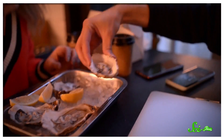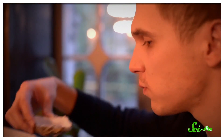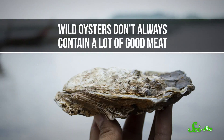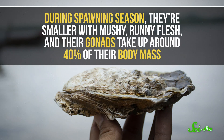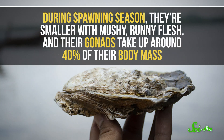Catfish isn't the only seafood we're interested in improving, though. Another example is oysters. Oysters aren't as widely consumed as catfish, but people do love slurping them down, and the demand for them is growing. The problem is wild oysters don't always contain a lot of good meat. During spawning season, they're smaller with mushy, runny flesh, and their gonads take up around 40% of their body mass.